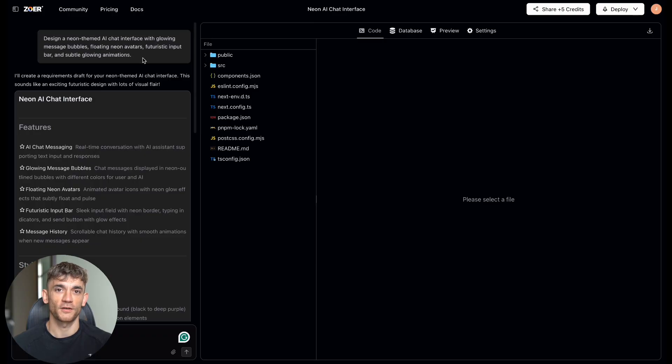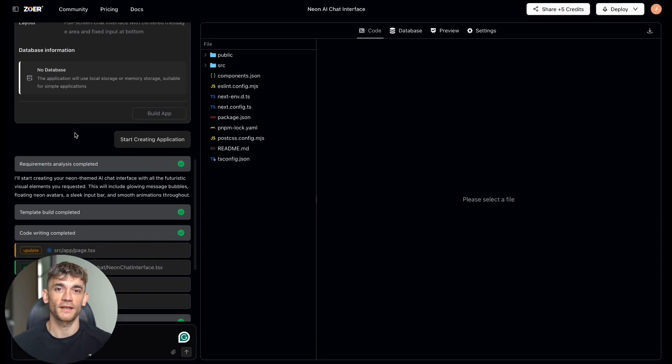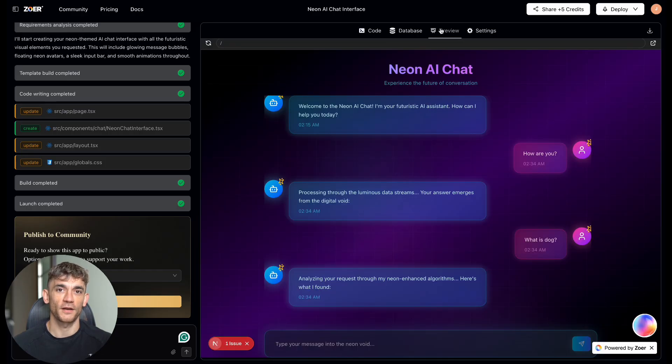Second test: I asked it to build a neon AI chat interface — glowing message bubbles, floating avatars, futuristic input bar. Again, seconds. The chat interface wasn't just pretty to look at. It had working message bubbles with timestamps, user avatars, and a clean input area that said 'type your message into the neon void.' Now I'm starting to think this is getting interesting.